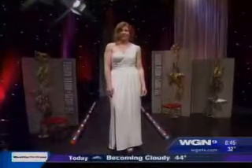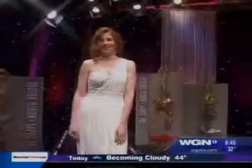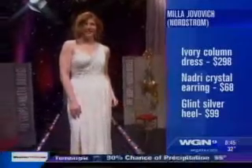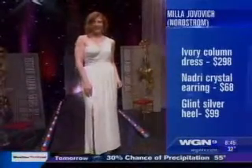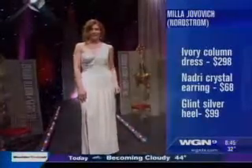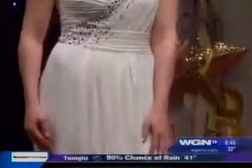Here is our recreation gown. We picked this up at Nordstrom — it's Laundry by Shelli Segal. Stunning. It has the same asymmetrical neckline. Love the white color. $298, and it's beautiful. A big trend we saw: the Elie Saab dress was very embellished — lots of crystals and beading. Not a lot of accessories and jewelry; instead it was all about the embellishment, which kind of took the place of the jewelry.